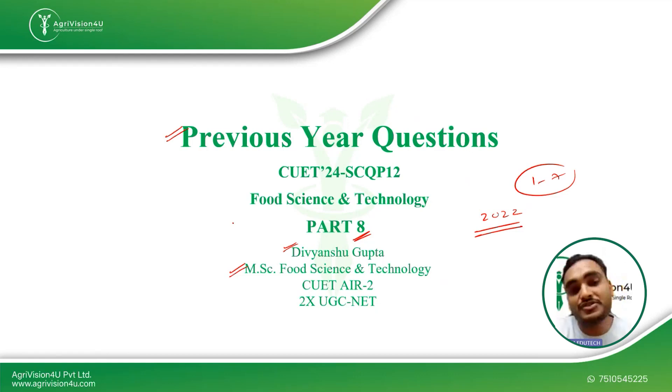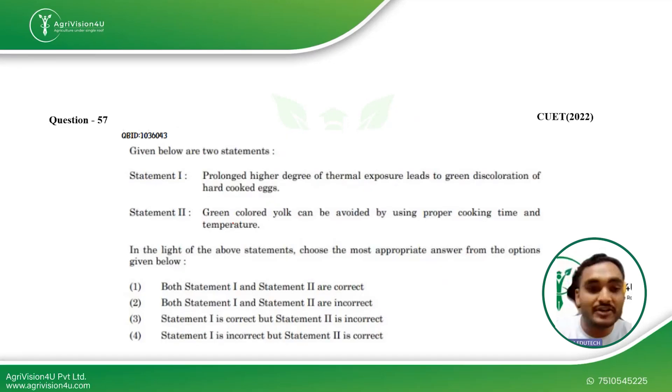Coming straight to the first question in today's video: we are given two statements — Statement 1 and Statement 2. This video covers all statement-based questions. In previous videos the questions were more direct, with some match-the-following type, but this is a newer format. You cannot rely on guesswork here; you need to be very clear about whether each statement is right or wrong.